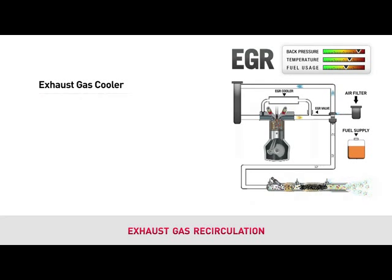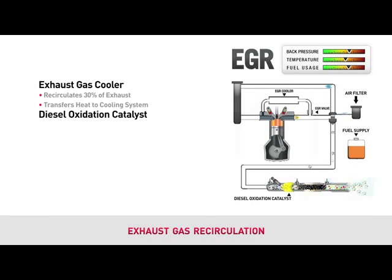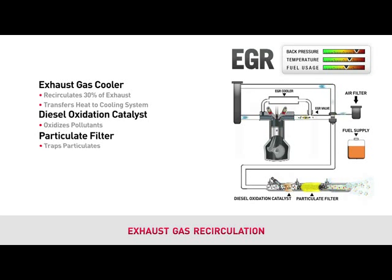New engines will need to recirculate about 30% of the exhaust gas back into the engine. Since the exhaust is hot coming out of the engine, it must be cooled in order to be effective at reducing emissions. The EGR cooler transfers the heat from the exhaust into the cooling system. EGR systems also add a diesel oxidation catalyst to interact with the diesel fuel to oxidize the pollutants before they exit the system. EGR reduces NOx, but does not eliminate the particulate matter from the exhaust.